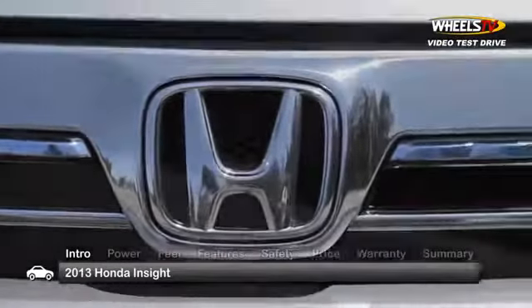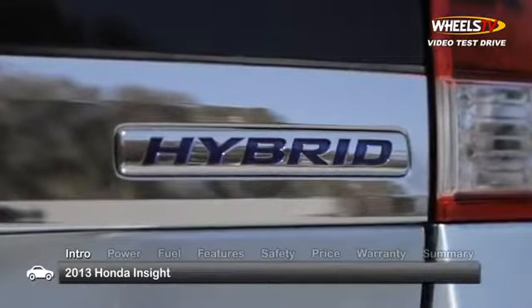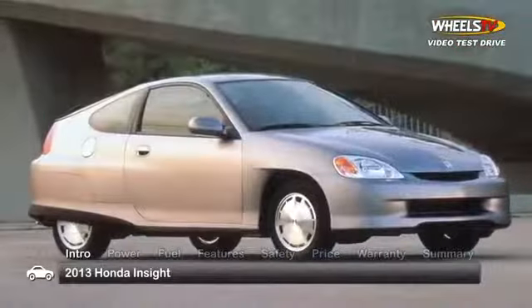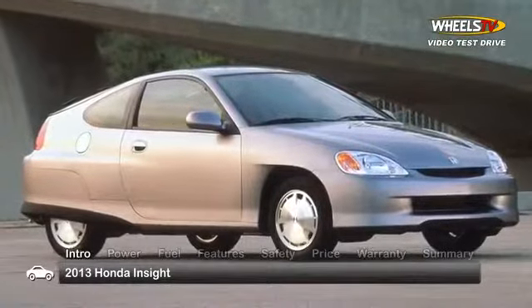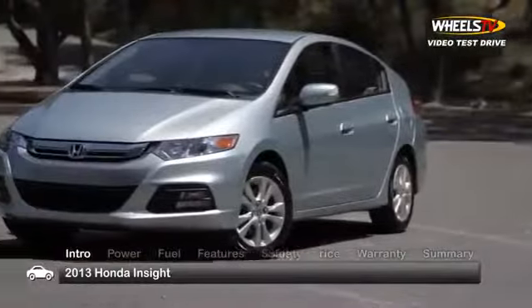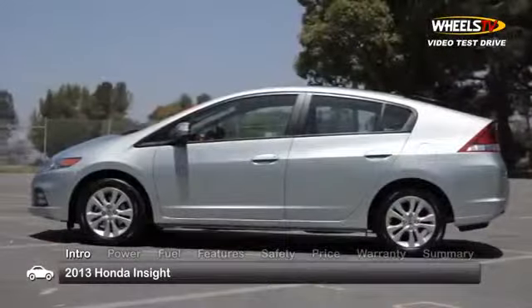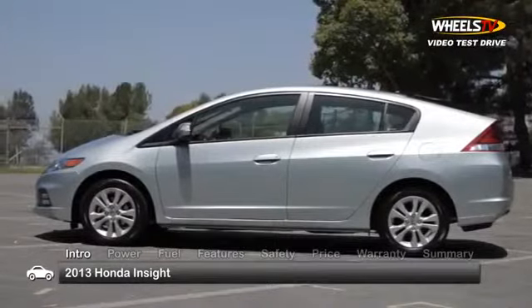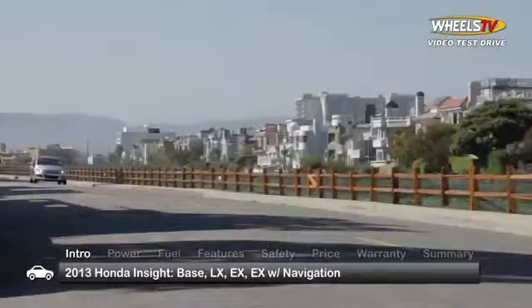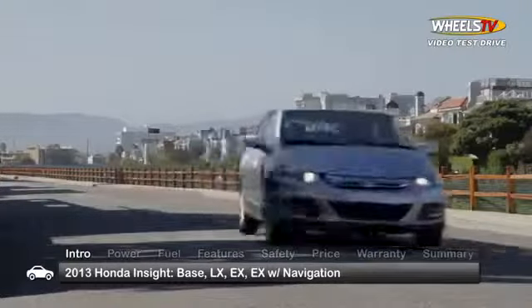In 1999, Honda introduced the Insight and became the first company to sell a hybrid vehicle in North America. The futuristic-looking two-passenger first-generation Insight was sold until 2006. Now for the 2013 model year, Honda is in its fourth year of the current-generation five-passenger Insight, a roomier five-door hatchback available in trims including the base LX, EX, and the range-topping EX with navigation.